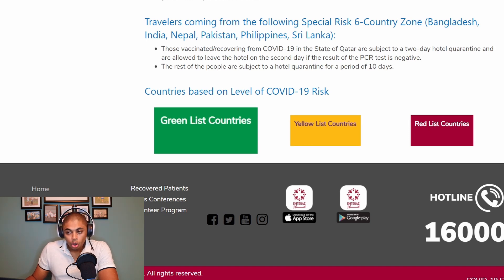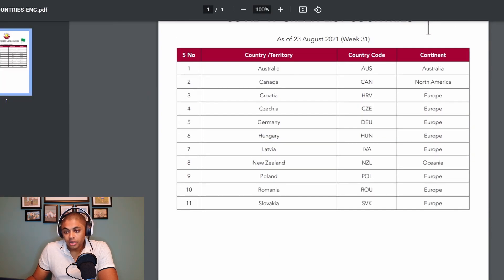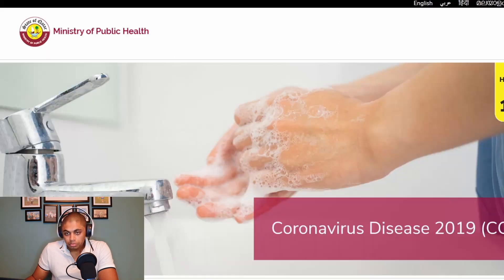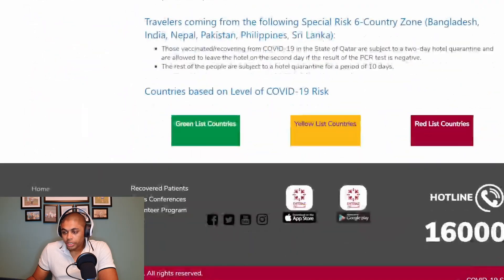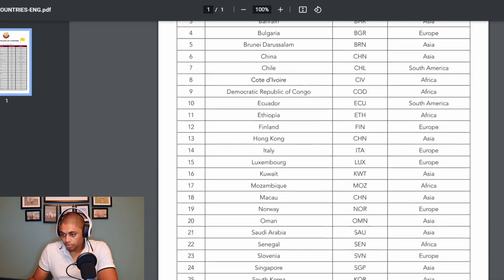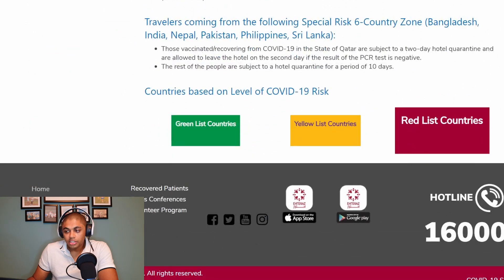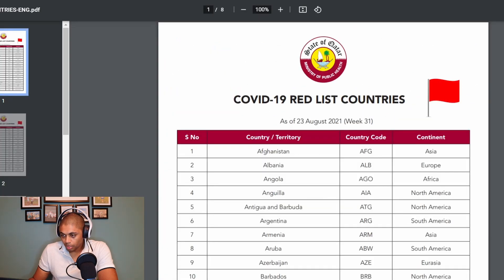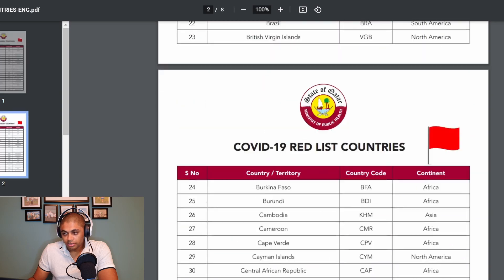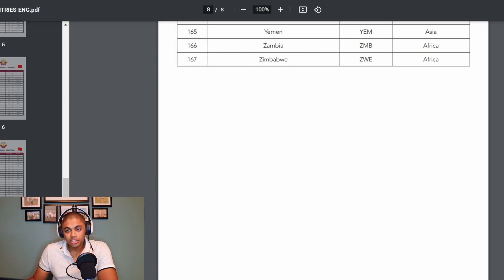If you open up the green list on the website, you can actually see there's a handful of countries listed there — countries like Australia, Canada, Croatia, etc. The yellow list is a little bit longer than the green list. The red list is the longest list here — it's quite a number of pages, about eight pages to be exact. My country is on the red list as well.